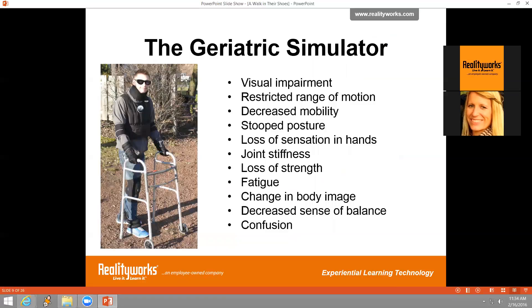The geriatric simulator enables participants to experience many common physical conditions of aging, including visual impairment with six different visual conditions ranging from glaucoma to macular degeneration, restricted range of motion through the various restraints, decreased mobility from the ankle and wrist weights, stooped posture from the weight vest, loss of sensation in the hands from the gloves, joint stiffness through the restraints, loss of strength and general fatigue from prolonged wear, and a decreased sense of balance. Wearing the visual impairment glasses together with all the suit pieces can even produce a sense of confusion.